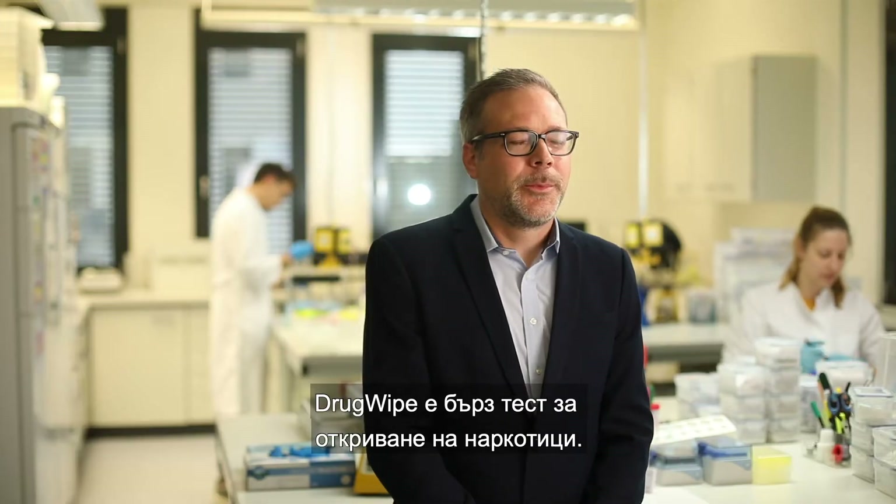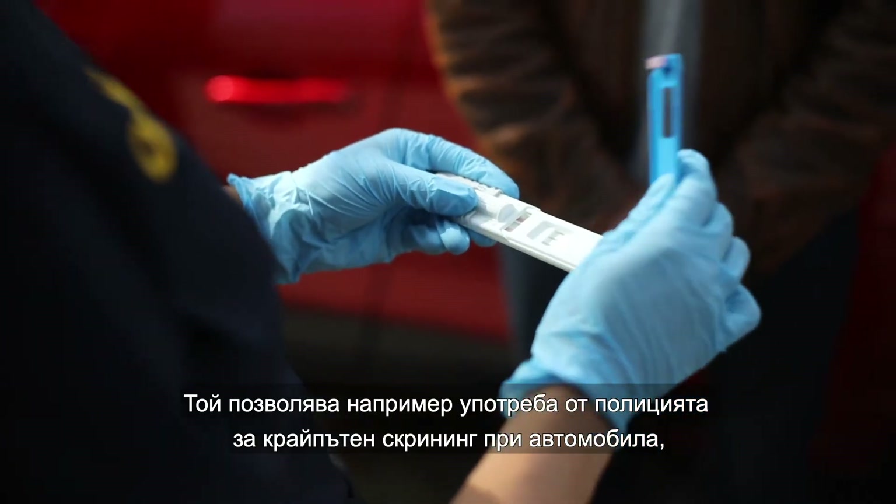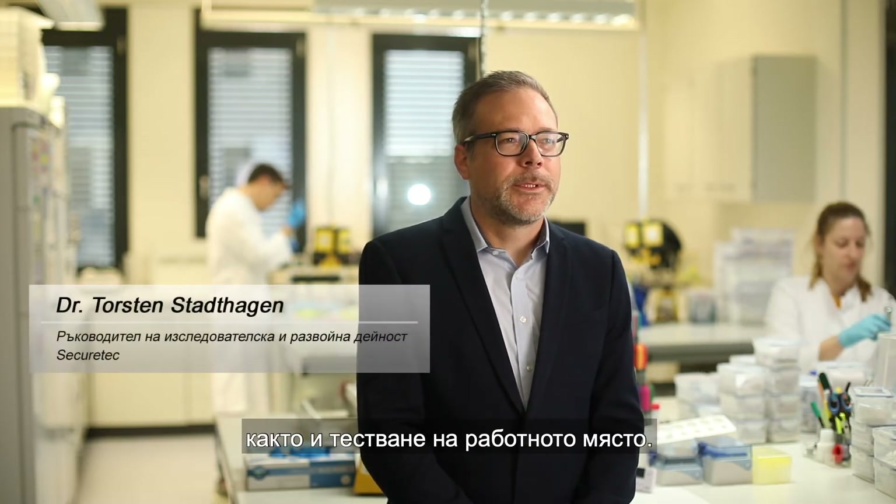DrugWipe is a rapid test for detection of drugs of abuse. It allows, for example, the police to conduct roadside screenings right at the car, and can be used for workplace testing.